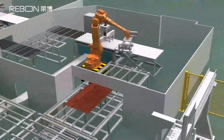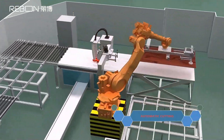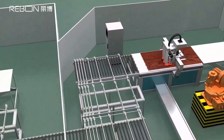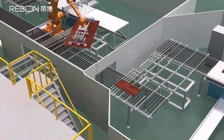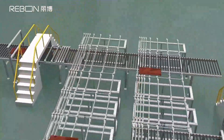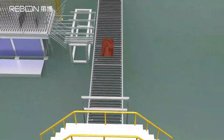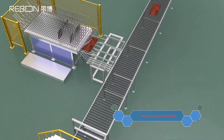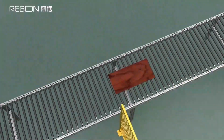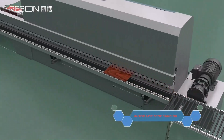Automatic feeding, automatic cutting, access stock buffer, online buffer, and automatic edge bending are performed sequentially along the production line.